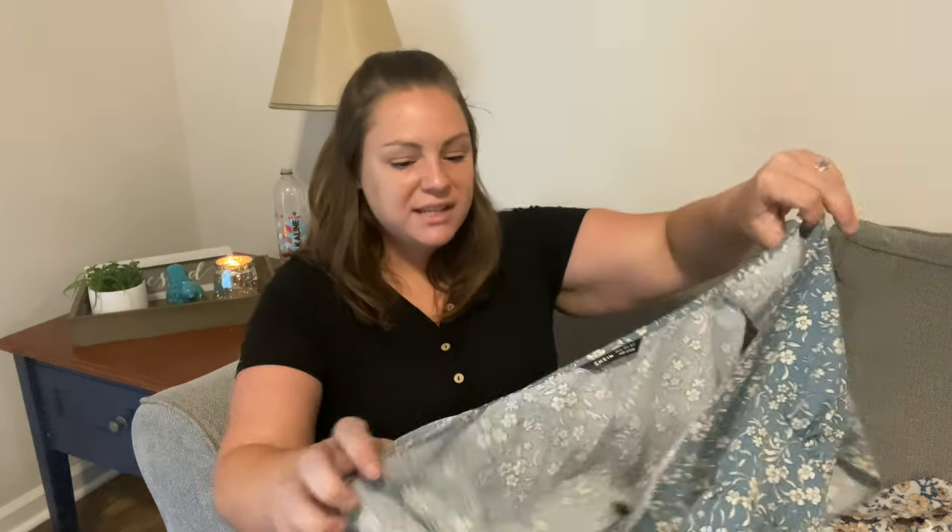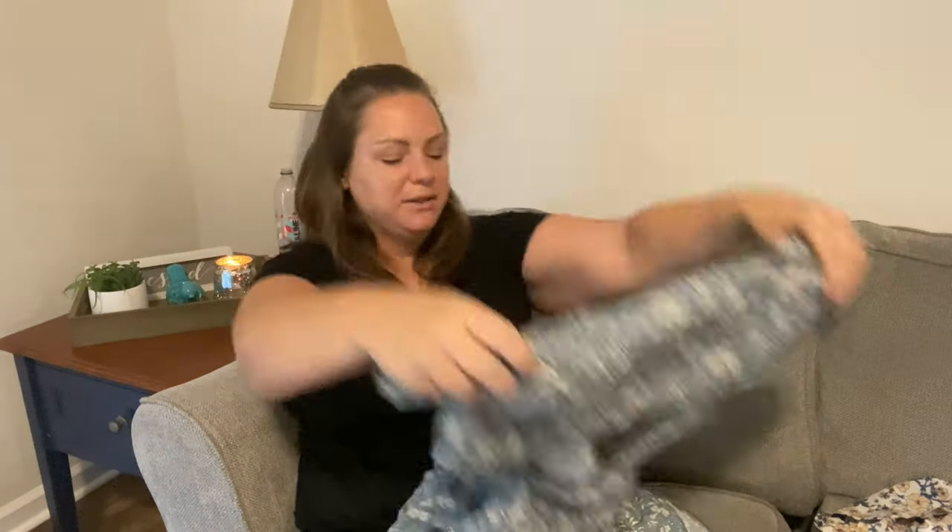I wanted this dress to work so bad — I think it is gorgeous — but I'll explain why it didn't work. It's this really cute flared dress. I'm going to try it on for you guys, but I'll warn you that it does not fit my chest well. I'm going to wear a sports bra under it so you can't see everything, but you'll see what I mean.